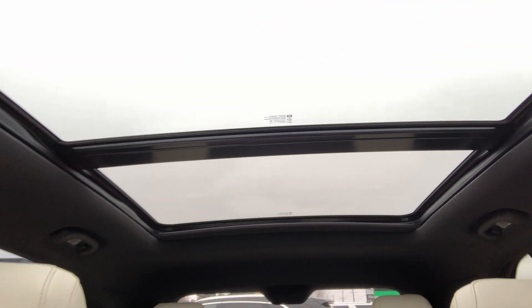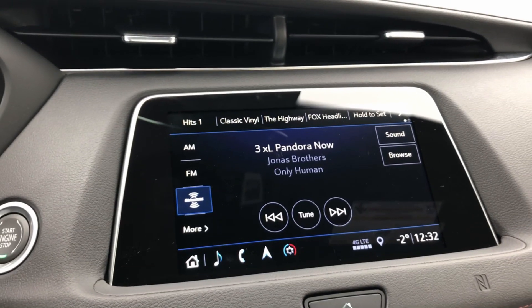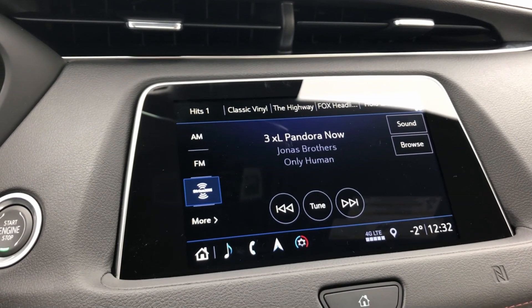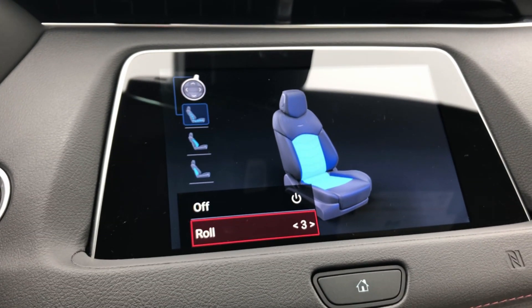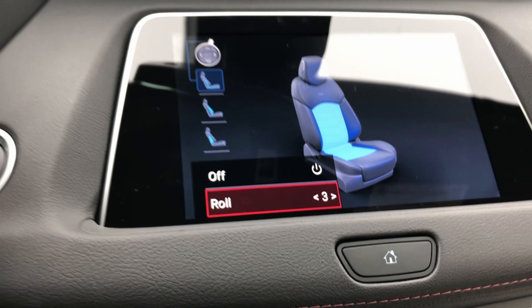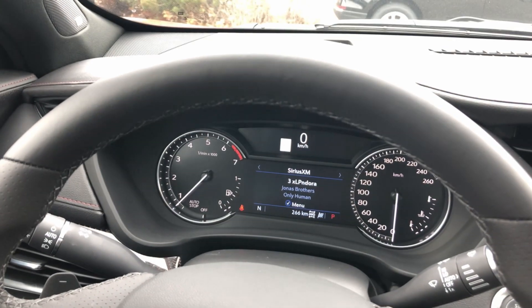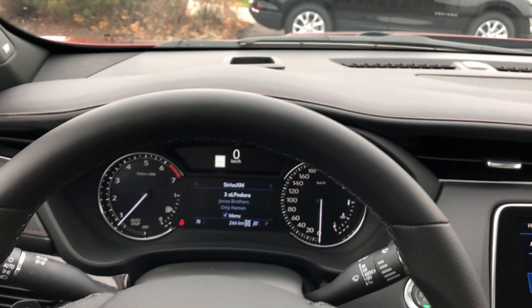Since we're inside the interior, I have to comment on the panoramic sunroof above me here. This brings in an absolute load of light to make sure that your driving experience is second to none. As I mentioned before, we actually have massaging seats in this XT4, done with a dial just off the side of the seats — both passenger and driver can experience this. I've set it to roll so that when I'm going down the 400, 401, or similar highways in Ontario, I can set my adaptive cruise control, relax, and just enjoy the drive.